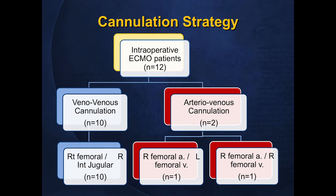Looking at our cannulation strategy, the majority of patients were supported with venovenous ECMO — ten patients — as opposed to two who had arteriovenous cannulation: one in the setting of trauma and the other in the setting of pulmonary embolism. For the VV ECMO patients, our approach was right internal jugular vein and femoral cannulation, with peripheral cannulation for the AV ECMO cases.